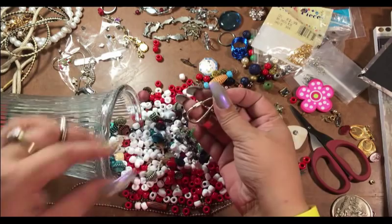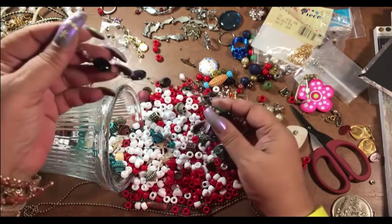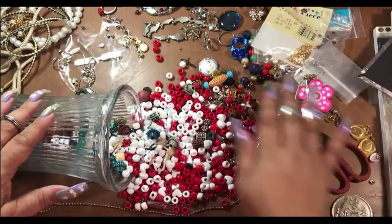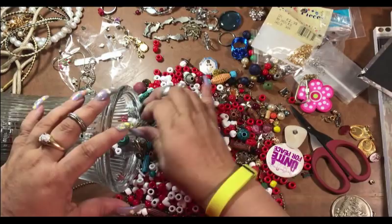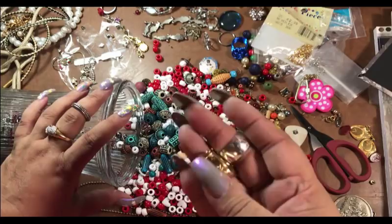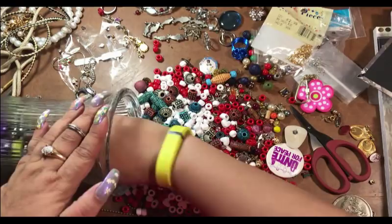This is a keychain thingy. Oh, this goes into the bead box. Oh, this is going to go into the bead box too. Let's see what else is here. Oh hey — I always love these when they come to me really big like this. I love those!